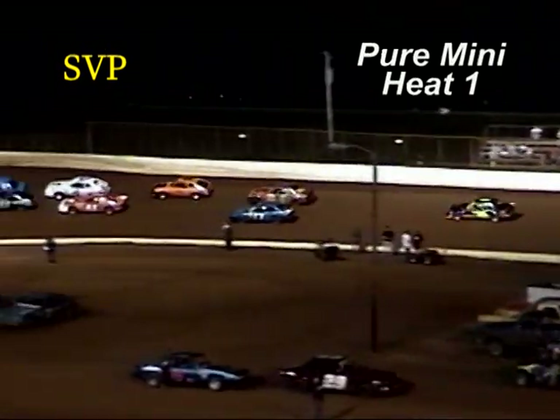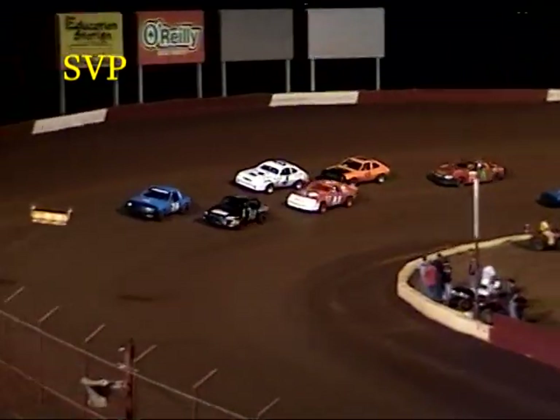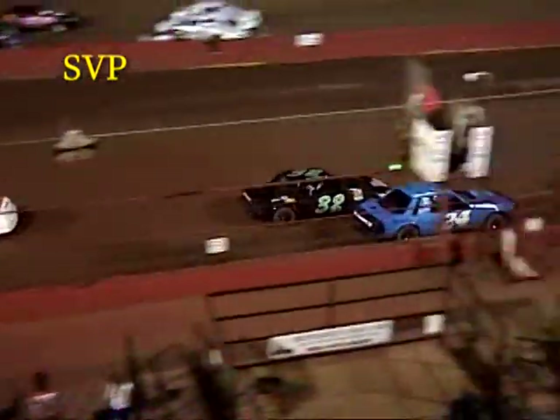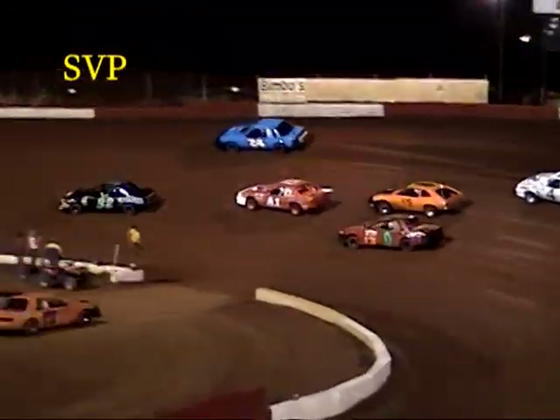We'll make the feature field for the feature coming up just a little bit later. Jason Manley on the front row with Ronnie Shelton. Flagman looks him over, gives him the green flag. We're racing in the Pyramid class. Shelton and Manley side by side.